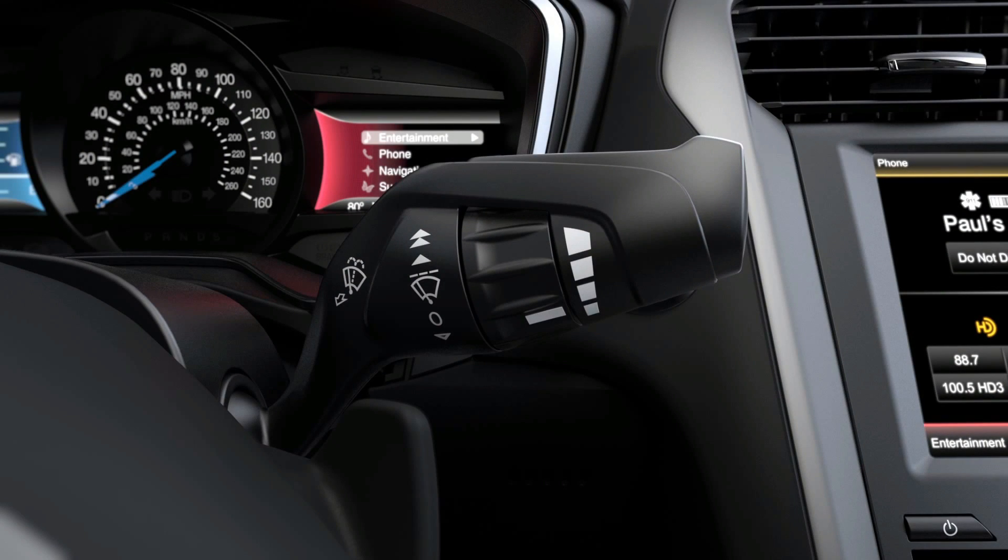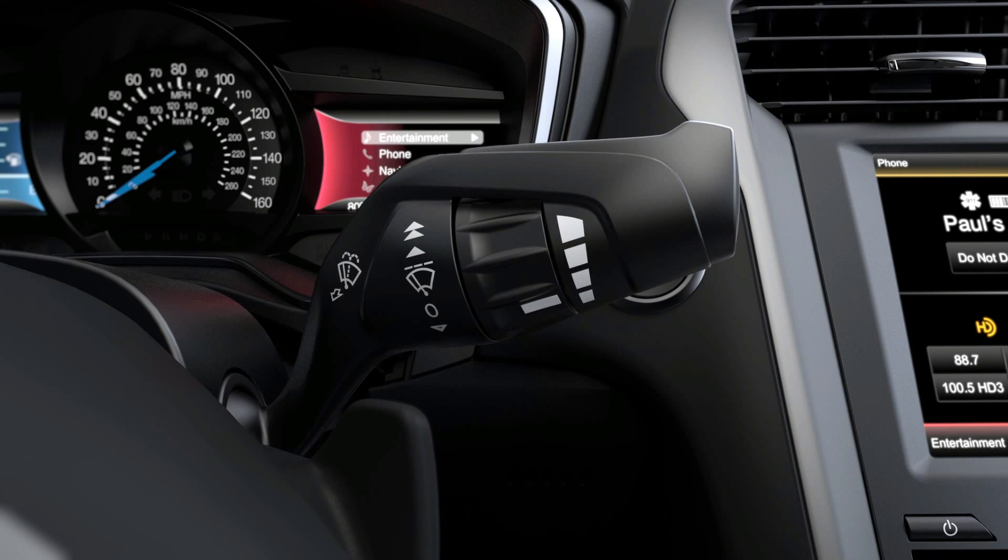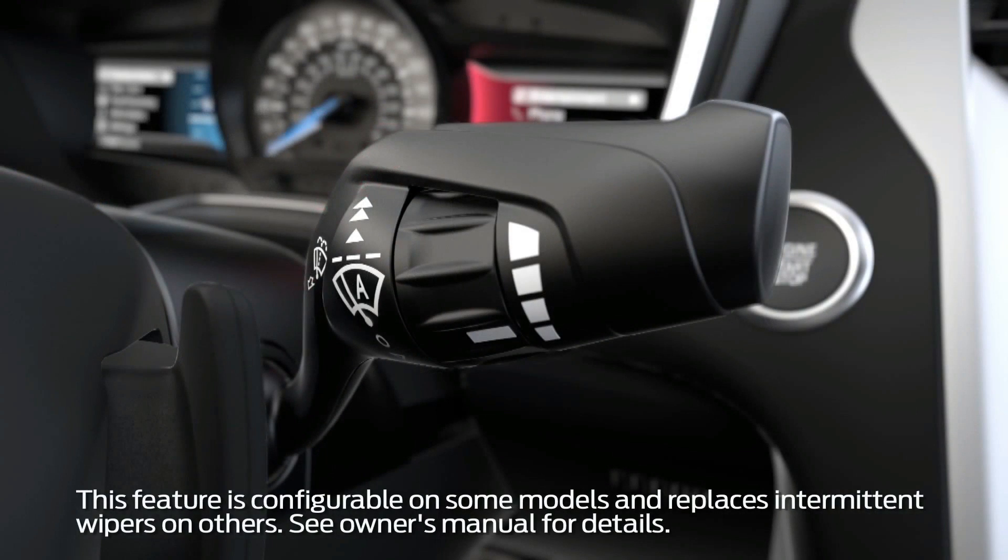To turn on the rain-sensing feature, raise the stock up to the first position and choose your sensitivity setting by rotating the inner ring up for higher sensitivity and down for lower sensitivity. The higher the sensitivity, the faster and more often your wipers will wipe, and vice versa.